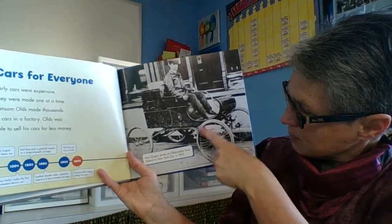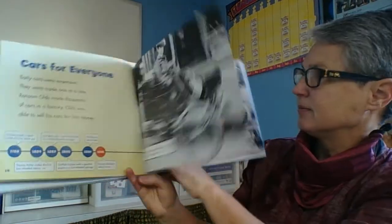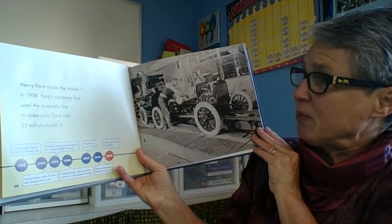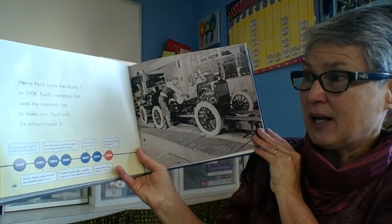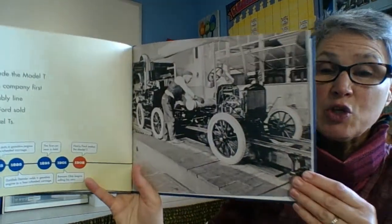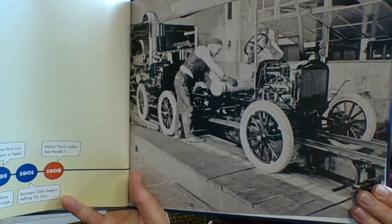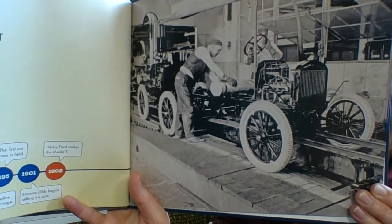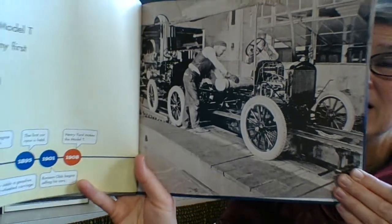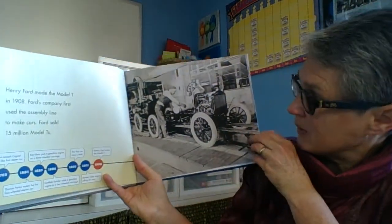But still they had those big old skinny wheels. Henry Ford made the Model T in 1908. Ford's company first used the assembly line to make cars. Ford sold 15 million Model T's. An assembly line is where each person has a specific job and the car goes past them — they attach their part, it moves to the next person who adds their part, and by the end of the assembly line you have a completely made car.